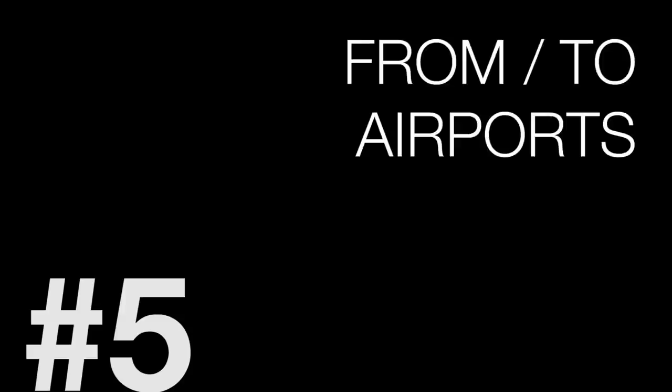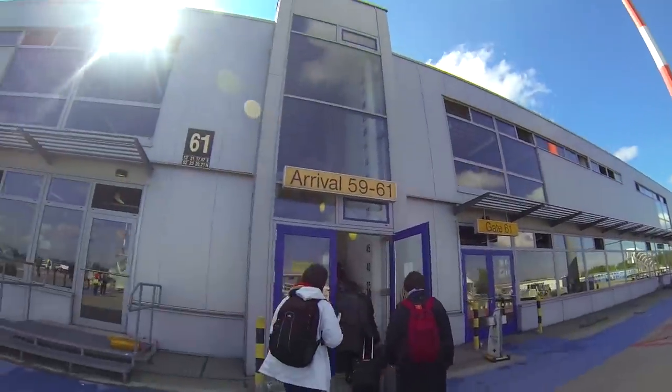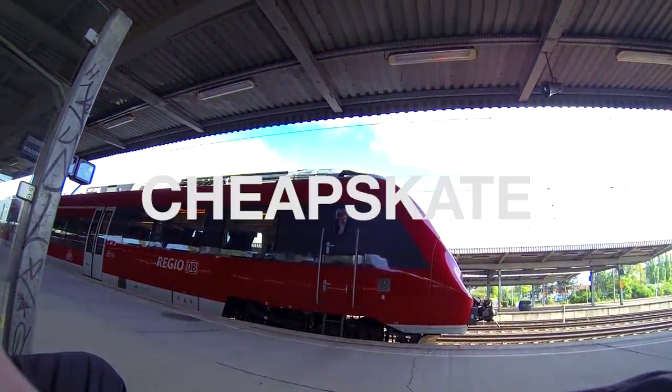Number 5: From and to the airport. There is one airport in the north, Berlin-Tegel, which has no link with the subway or train, so you have to take a bus or a cab. Another one in the south, Berlin-Schönefeld, is easy to reach from the city with the train.